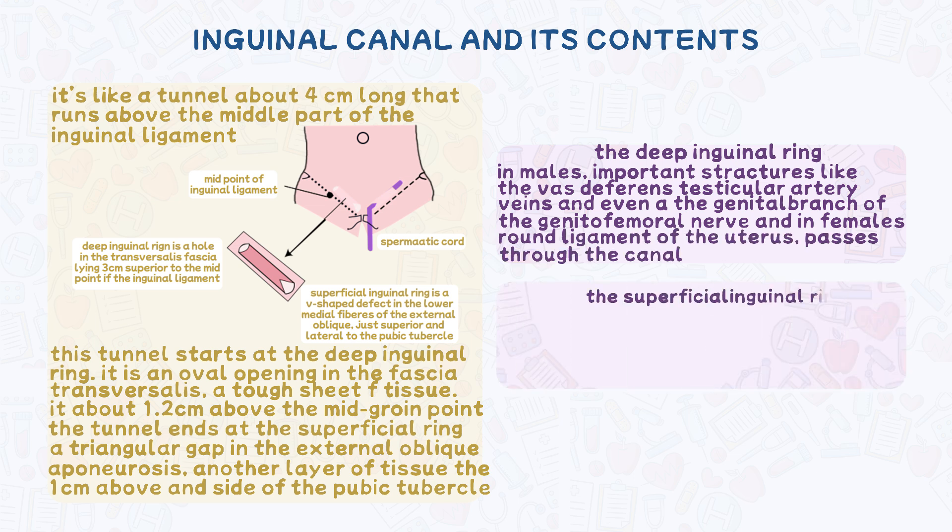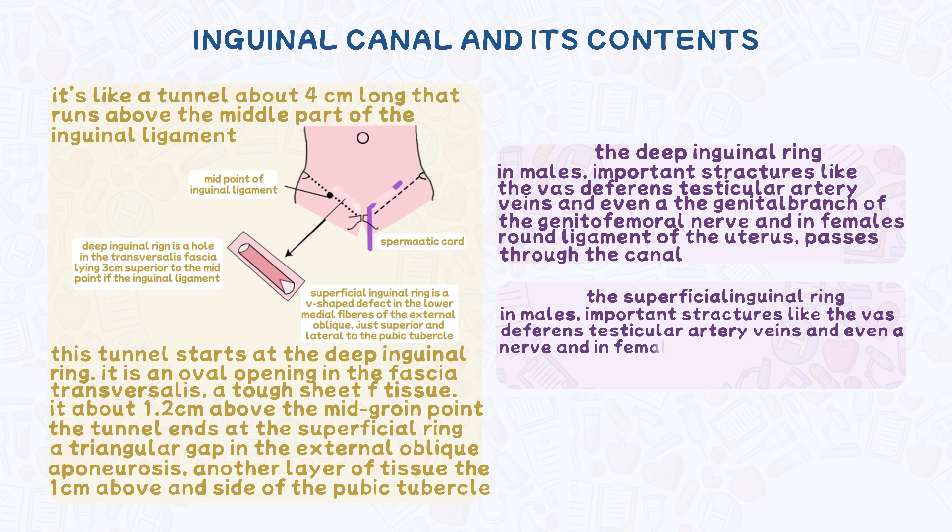The superficial inguinal ring is the exit. It allows for the exit of the following structures: in males, the spermatic cord, which carries blood vessels, nerves, and the vas deferens. And in females, the round ligament and the ilioinguinal nerve exit through here.